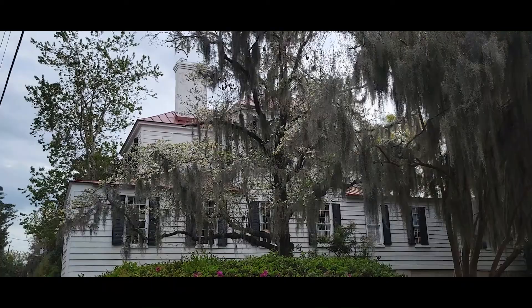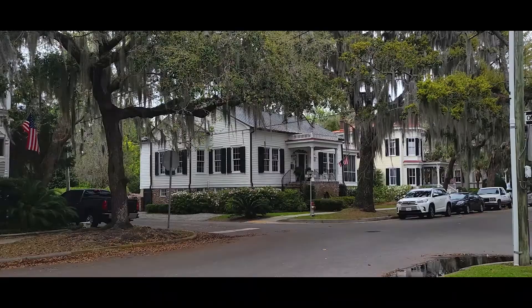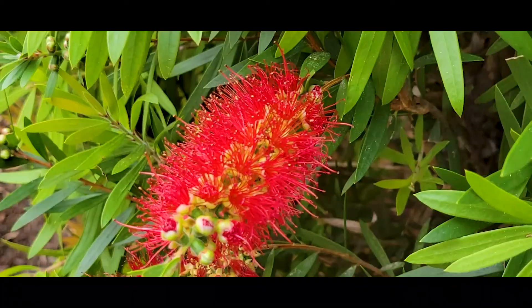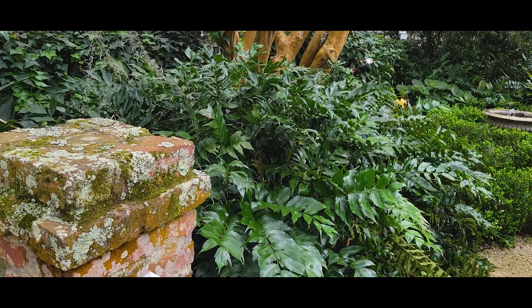I lived in the Lowcountry for three of my high school years, and a lot of people that I knew back then preferred the ritziness of Hilton Head Island, but I've always loved Beaufort. It has a special place in my heart.